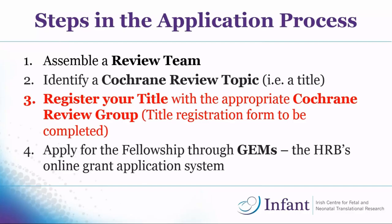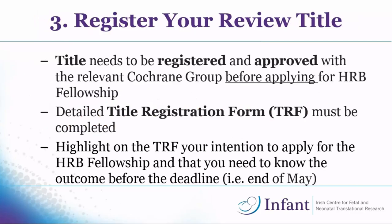Once you've got your review team and your title, you have to register your title with the appropriate Cochrane Review Group by completing a detailed title registration form. You must have your title registered and approved before you apply for the fellowship — you cannot apply without it. When completing the form, mention that you intend to apply for the HRB fellowship and that you need confirmation your title will be registered before the deadline, which for this call is end of May 2017.